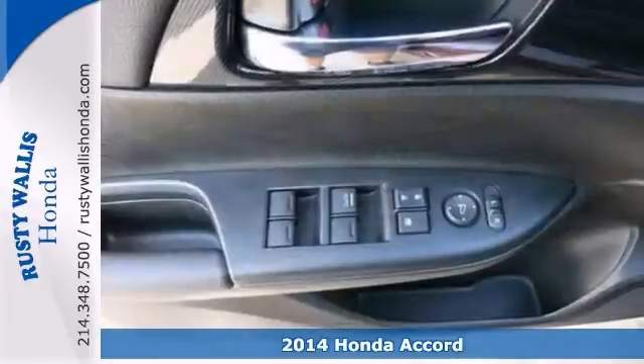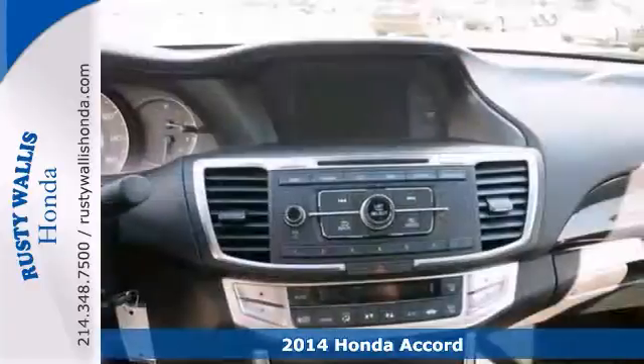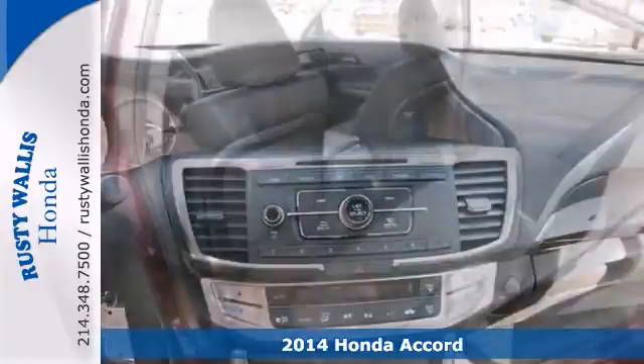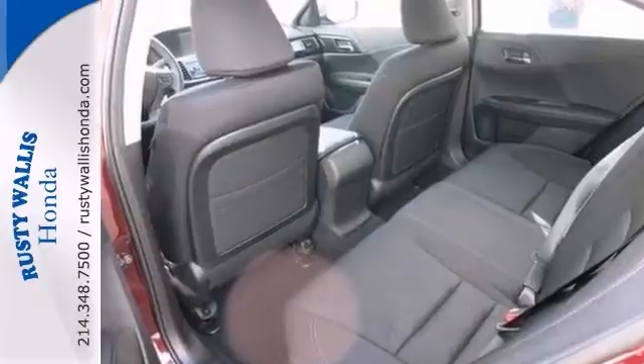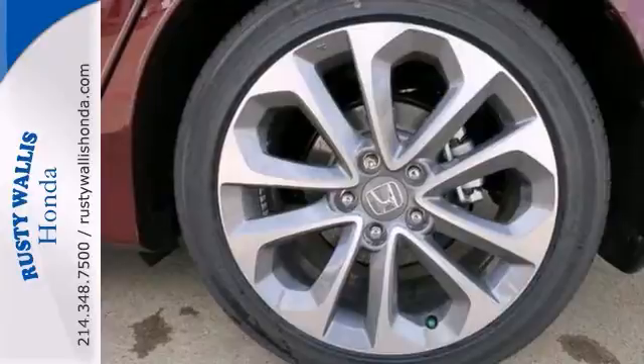Want to stretch your purchasing power? Take a look at this wonderful 2014 Honda Accord. Don't be surprised when you take this Accord down the road and find yourself enamored with its handling and falling in love with real driving all over again.